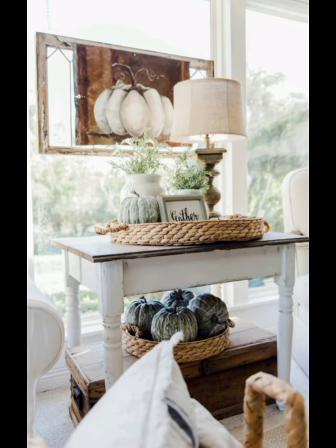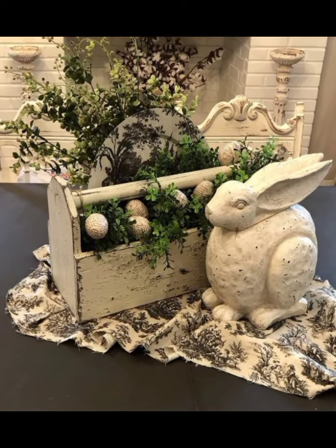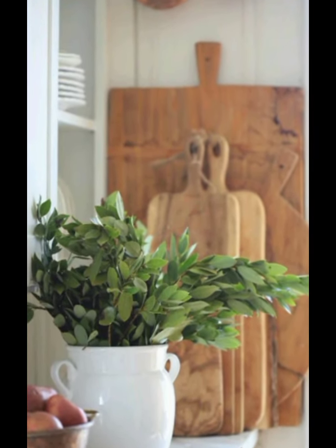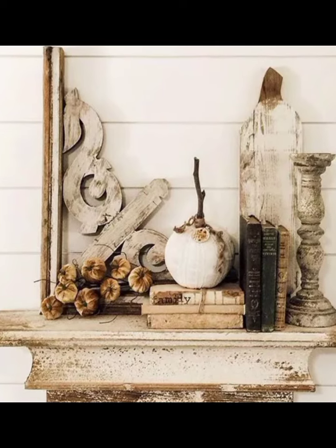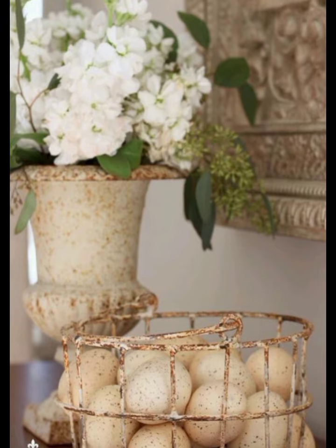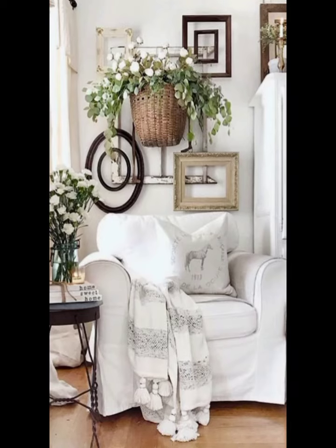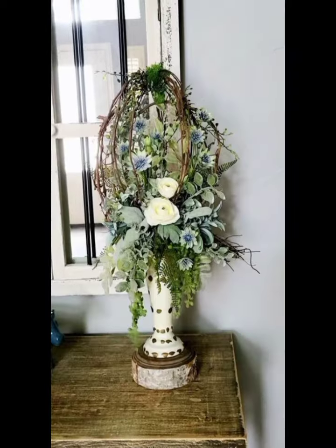Next, let's talk about furniture. One of the hallmarks of vintage farmhouse decor is distressed wood finishes. We will show you how to distress a wooden coffee table to give it that aged, lived-in look. Plus, we will share some tips on where to find the best pieces at flea markets and thrift stores. With a little bit of effort, you can turn an ordinary piece of furniture into a charming focal point for your home.